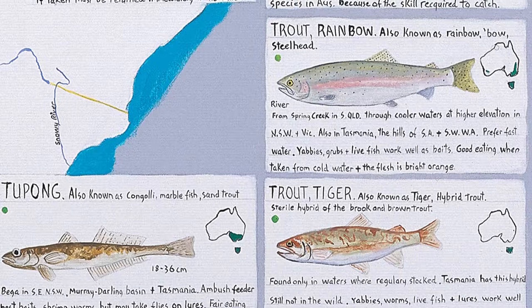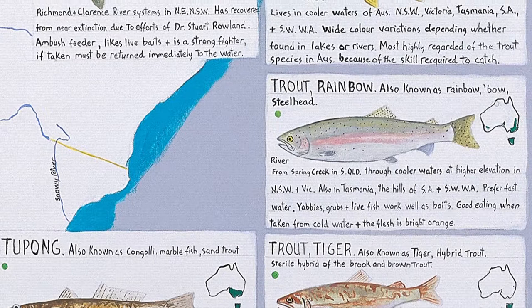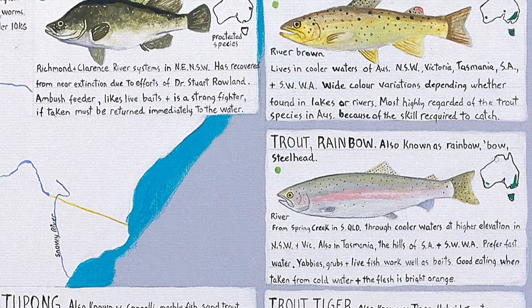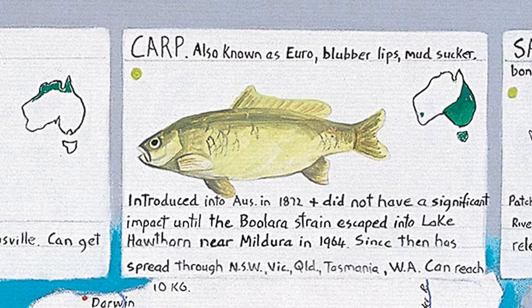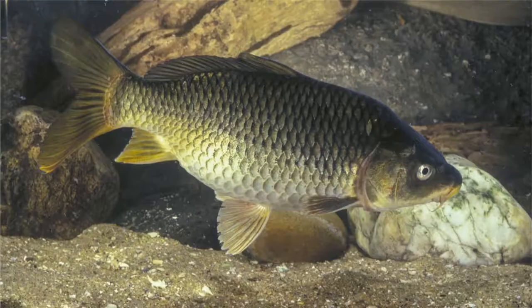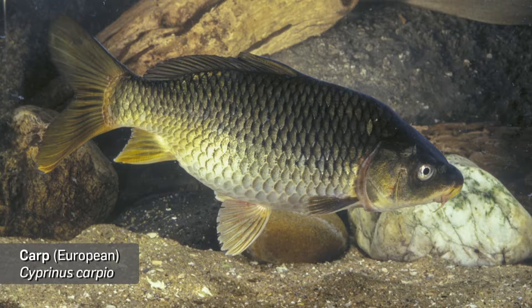Some of the fish have interesting stories. There's one here — I can see the tiger trout, which is only in Tasmania. The trout, I'm pretty sure, was imported from Europe. They were brought over and they've just flourished here. The carp has really multiplied a lot and they apparently kind of take over the rivers. Other fish can't, because the carp live such a long life.